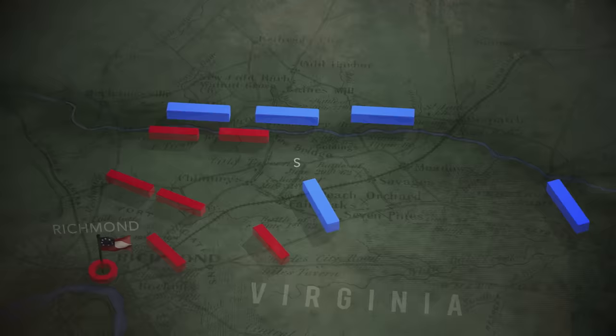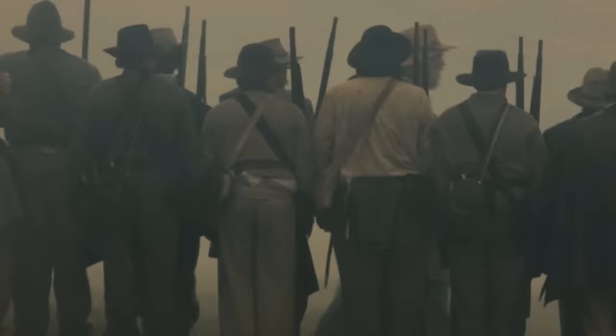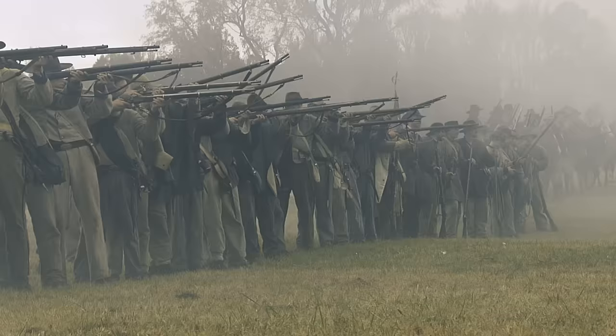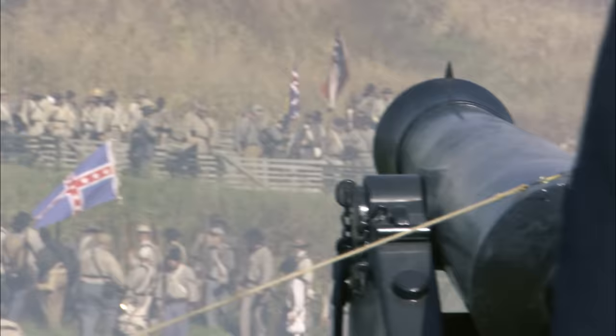By mid-May, some of McClellan's army has reached the city's outskirts at Seven Pines. The swampy Chickahominy River divides the army. Southerners fear another siege. General Johnston acts first, striking the vulnerable Federal Fourth Corps at Seven Pines on May 31st. Heavy rains have swollen the river, hampering the divided Union Army.